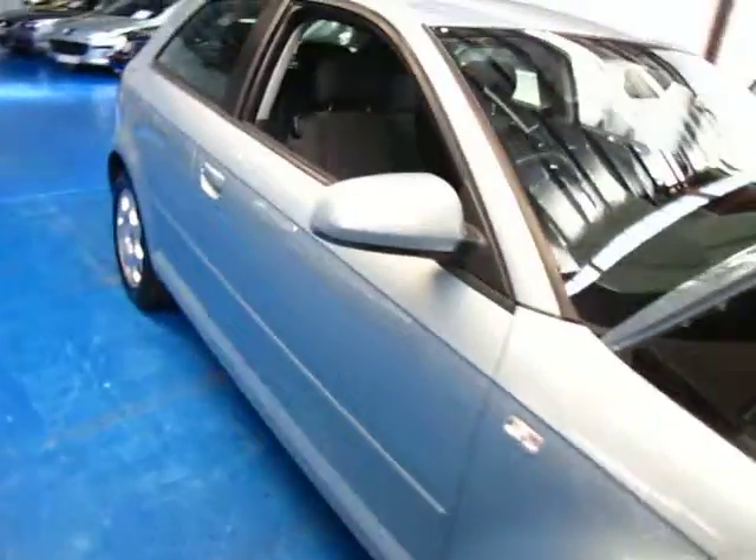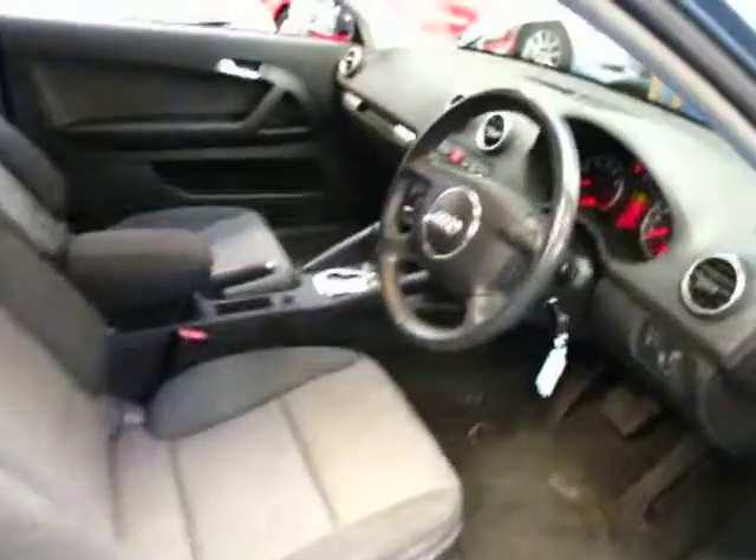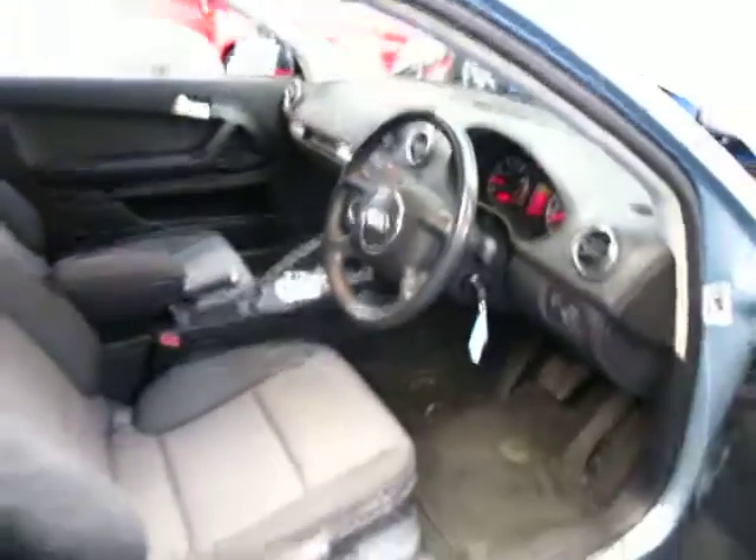G'day ladies and gentlemen, this is Richard from the Old Timer Centre in Marrickville, Illawarra Road to be precise. Here we have a lovely little 2004 Audi A3 2.0-litre FSI hatchback.